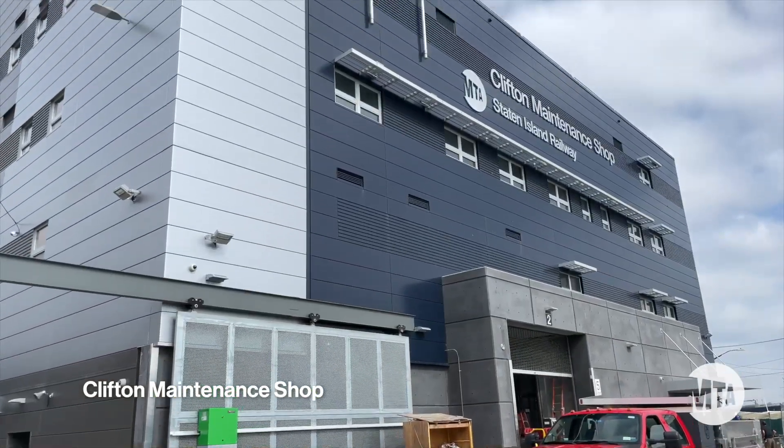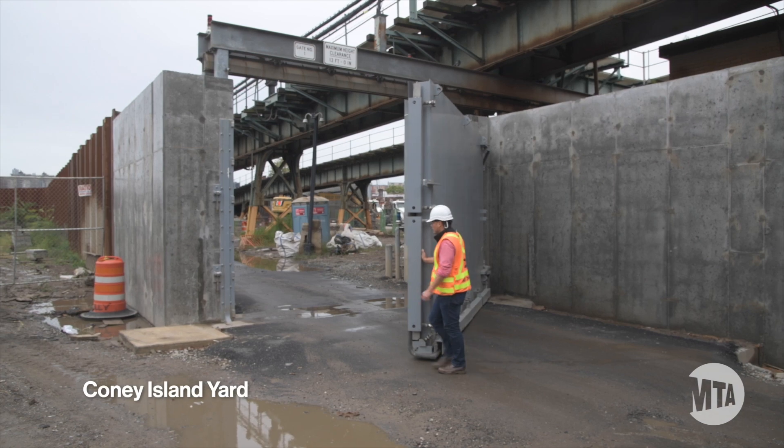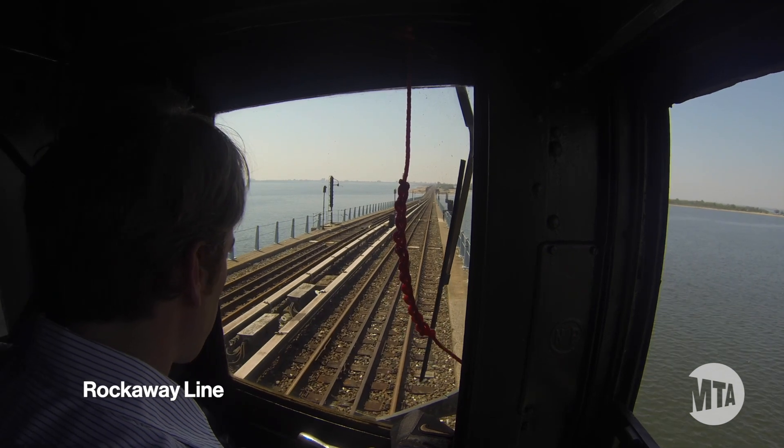especially those located near the coast or in flood-prone locations. Coney Island Yard is a great example of some of these upgrades. We've also focused on fortifying outdoor lines, which are inherently vulnerable because they're exposed to the elements.